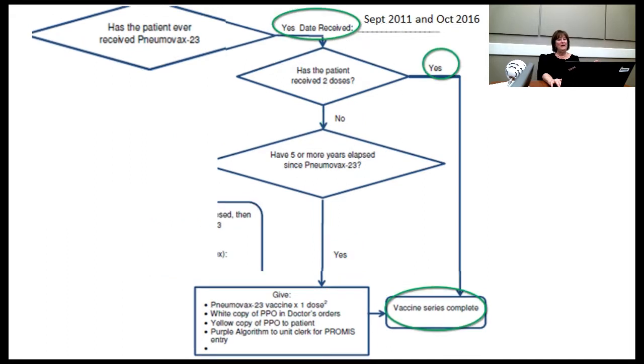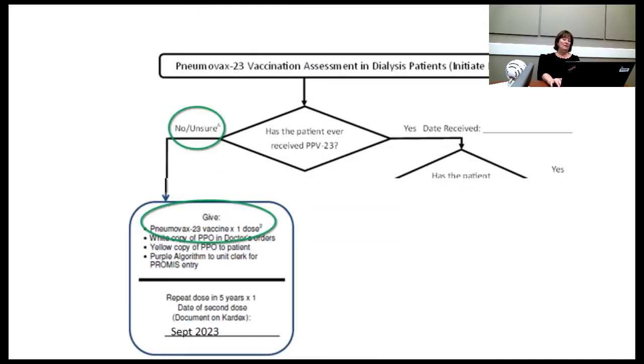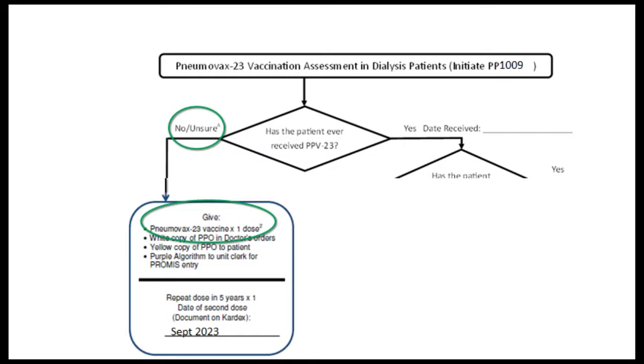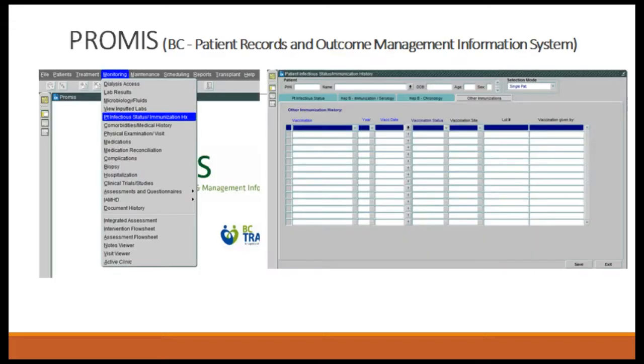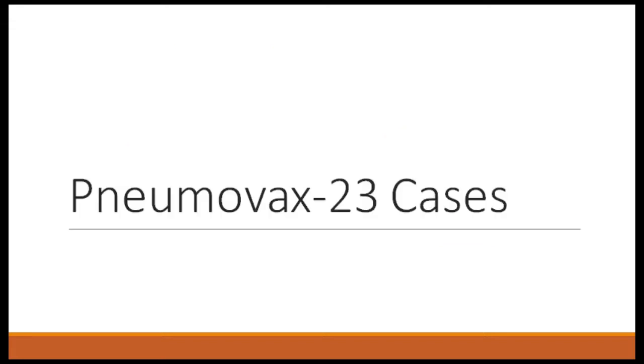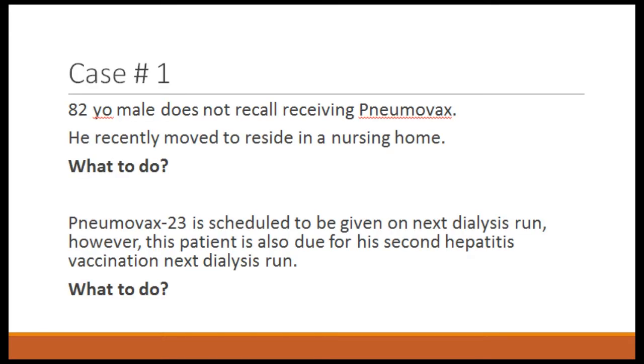Pneumovax case one: an 82-year-old male does not recall receiving pneumovax and recently moved to a nursing home. You call the nursing home to check — nine times out of ten in a nursing home they'll have records of baseline vaccines including flu. If pneumovax 23 is scheduled for the next dialysis run, but this patient is also due for a second hepatitis vaccine that same run — both vaccines can be given together: one IM, one subQ. Most nurses prefer to spread them over consecutive runs in case of reaction, but bundling is perfectly acceptable and is actually what Canadian immunization guidelines recommend.